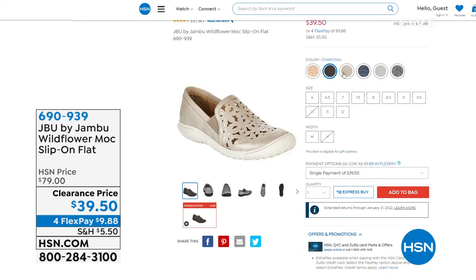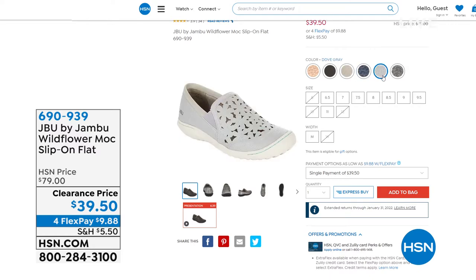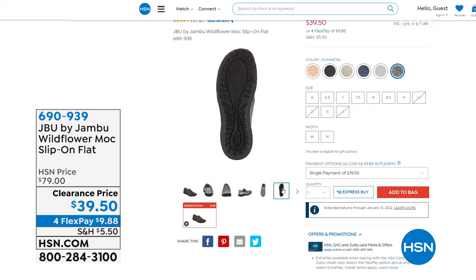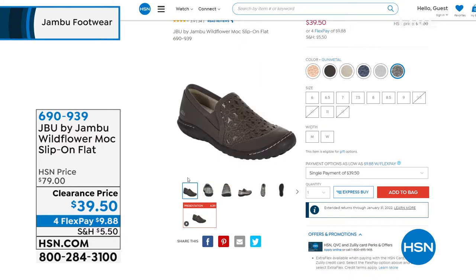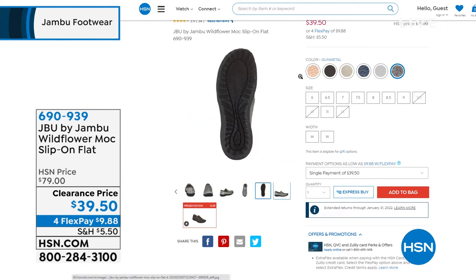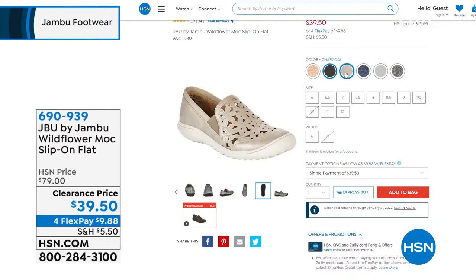Speaking of practically free — coming up toward the end of the hour, you can just skip the line. Item number 690939. This has been a very, very popular item always, but it's clearance price — 50% off. It's the Wildflower mock slip-on flat.